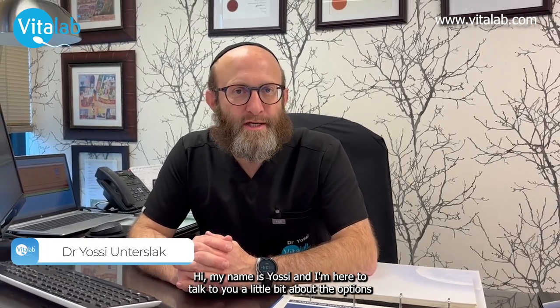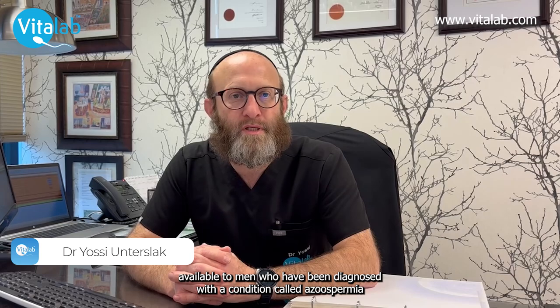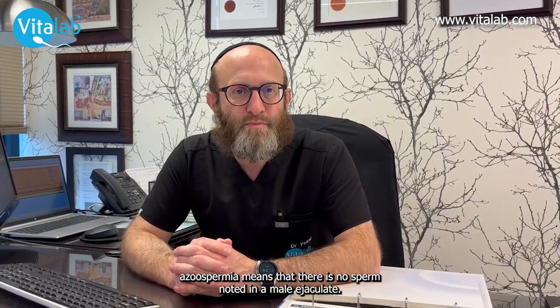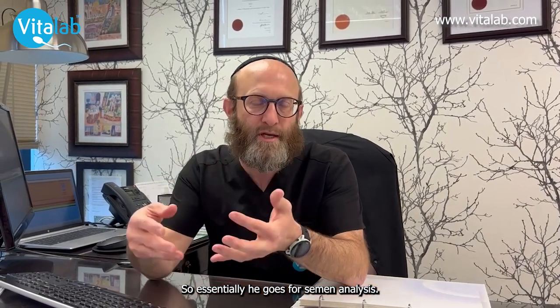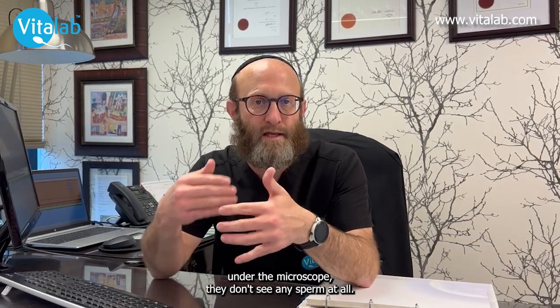Hi, my name is Yossi and I'm here to talk to you a little bit about the options available to men who have been diagnosed with a condition called azoospermia. Azoospermia means that there is no sperm noted in a male's ejaculate, so essentially he goes for a semen analysis and when they look at the sperm under the microscope they don't see any sperm at all.